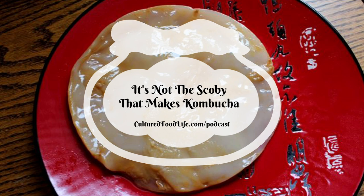A SCOBY — a symbiotic culture of bacteria and yeast — is not a mushroom. People call it a mushroom, but it isn't technically a mushroom and it's not part of the fungal family. Now here's the most important part: the starter tea — the tea that has been fermented and the sugars are eaten out of it — is the most important part of the kombucha brewing process, not the SCOBY.